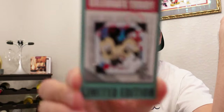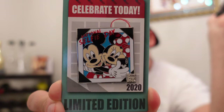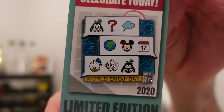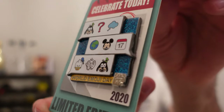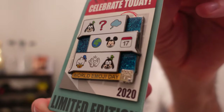I'm not collecting the Celebrate Today pin series, but I do have two of them here that I thought were pretty cool. We have the June one, which is National Selfie Day with Mickey and Minnie taking a little selfie together. And then I also got the July one, which is World Emoji Day. I thought this one was cool — I love the blue glitter in the background. Super cool pin.